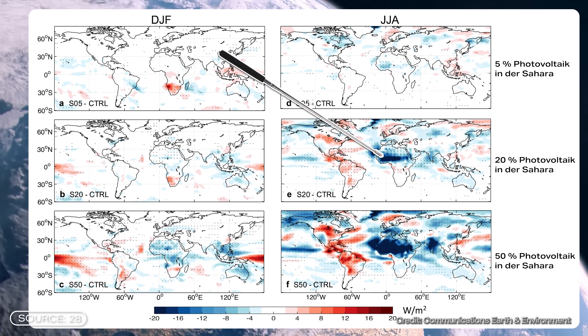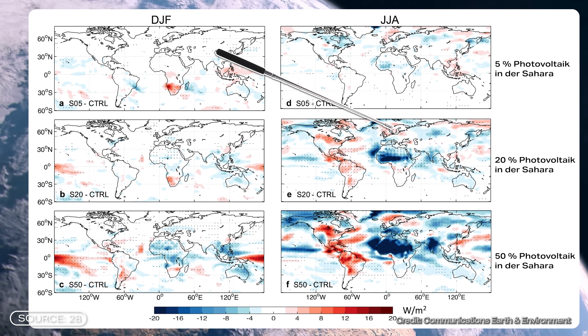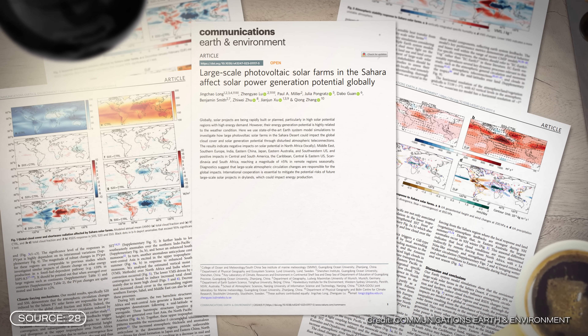Other regions, on the other hand, could actually benefit. The study shows a slight increase in PV potential in parts of Scandinavia — especially Sweden and Norway — and also Central America. These are some pretty dramatic consequences, but let's take a step back. This is, after all, just one study, and more research is definitely needed to confirm these findings. The global weather system is incredibly complex, and it's extremely hard to predict exactly what will happen where and when. We're still a long way off from building anything on that kind of massive scale, so while the scenario is fascinating and maybe even a little worrying, it's still very much theoretical. Still, the study shows the global climate system is extremely sensitive and even small regional changes can have far-reaching global effects.